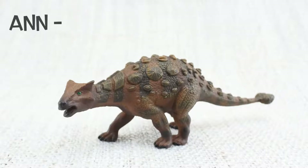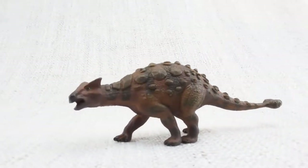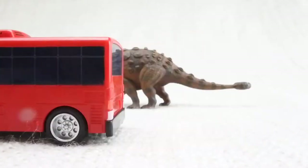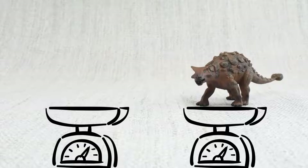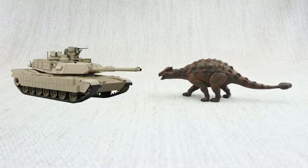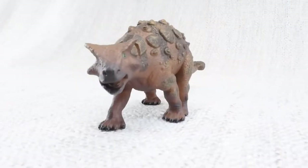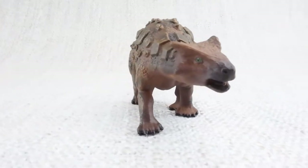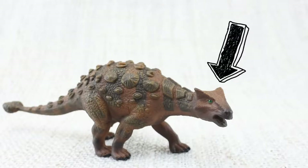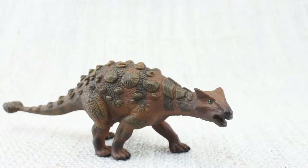How do you say that again? Ankylosaurus. How big was an Ankylosaurus? It was as long as a bus and as heavy as two hippos. It was like a tank — big and strong and covered in armoured scales. Ankylosaurus means fused lizard, because bones in its skull and other parts of its body were fused together, making it very tough.